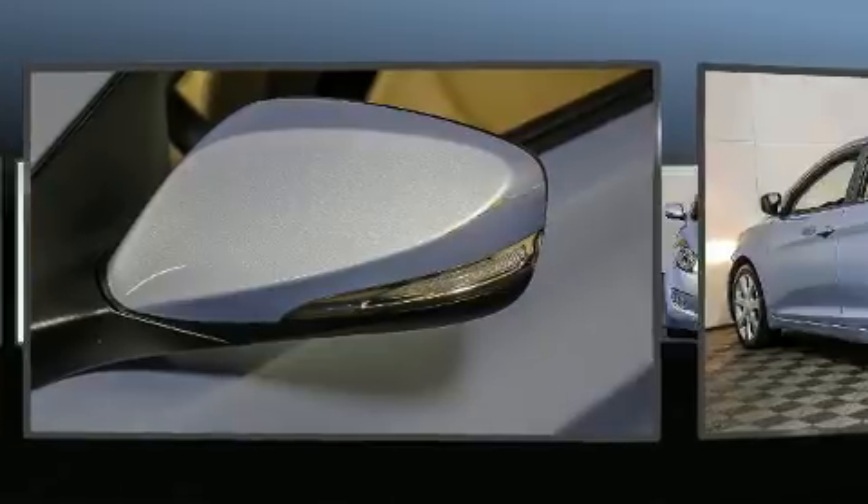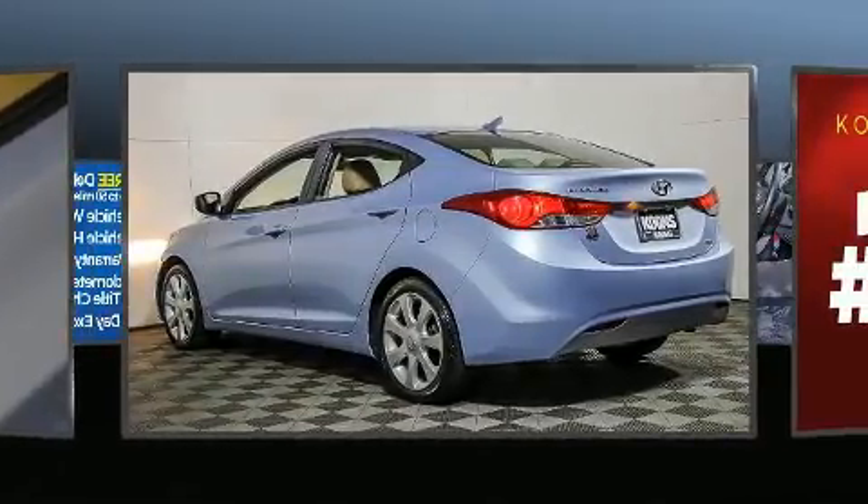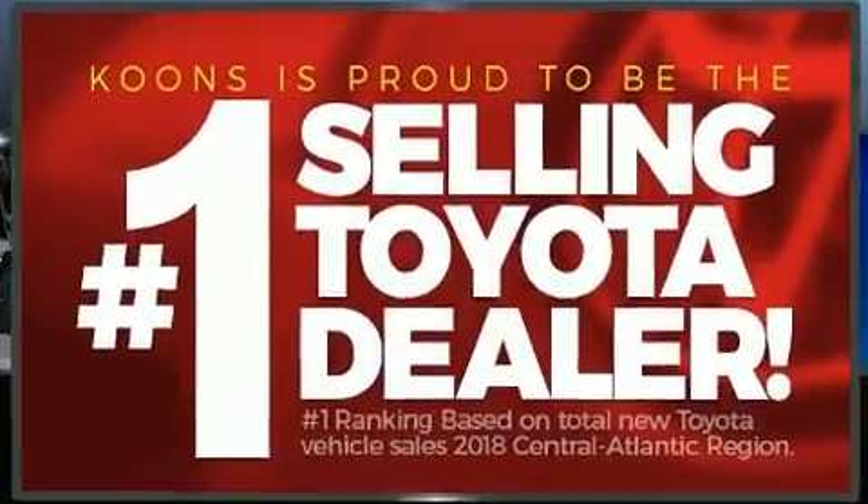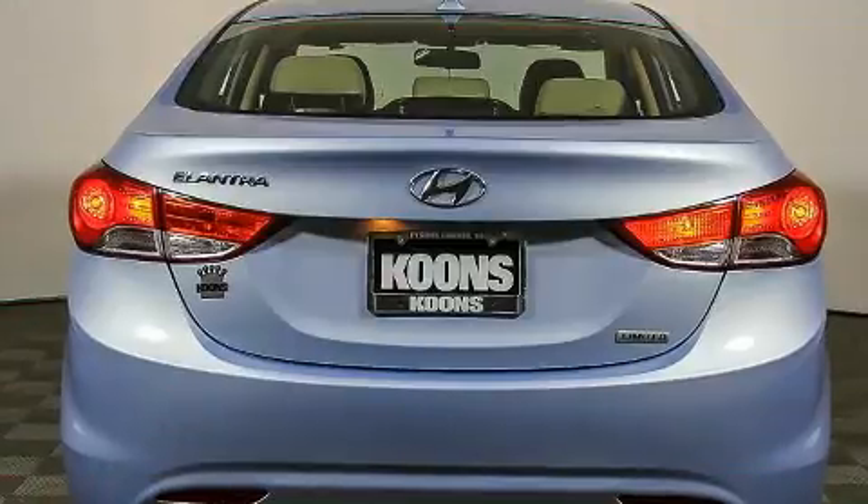Top features include remote keyless entry, delay off headlights, one-touch window functionality, an outside temperature display, and power windows.